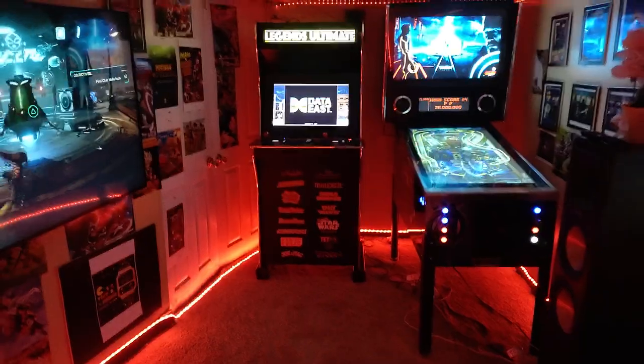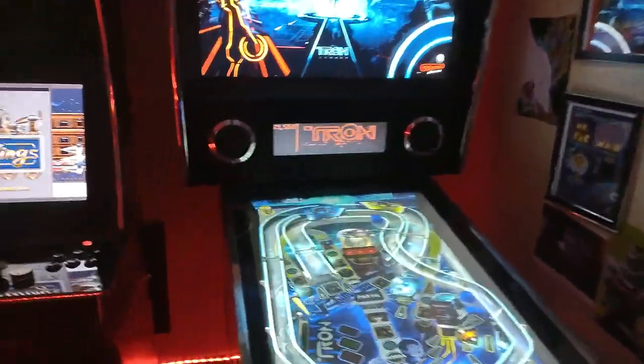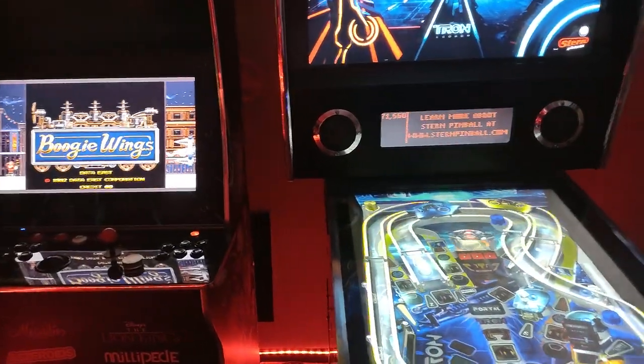In here I have a pinball machine that plays 800 and something pinball games. It switches.